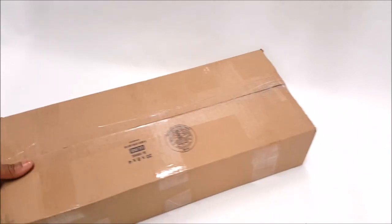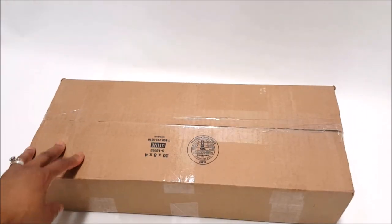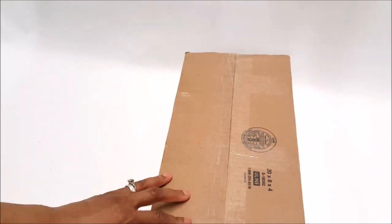Hi guys! Today I just received this box from my pen pal Lisa. I am so excited — Lisa loves to go to the thrift store like I do and she always has the best luck. I can't wait to see what she sent.